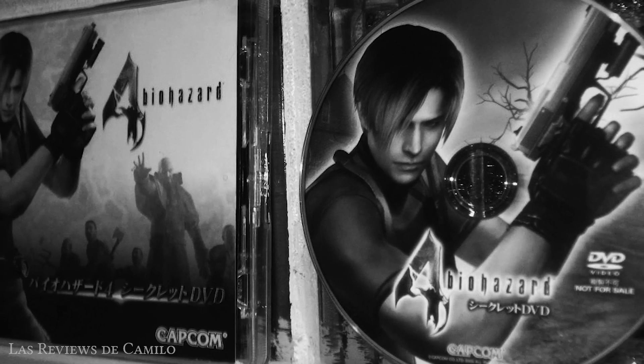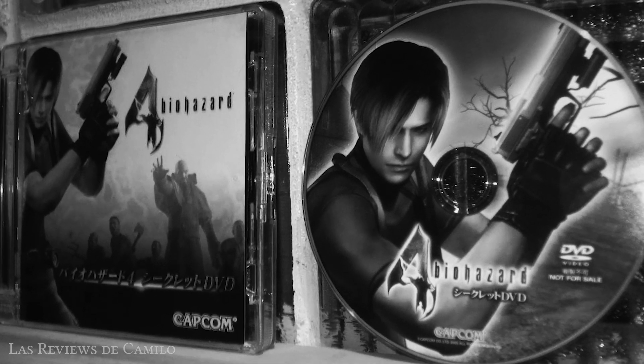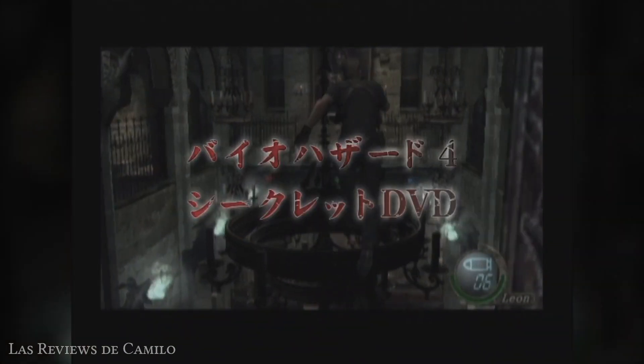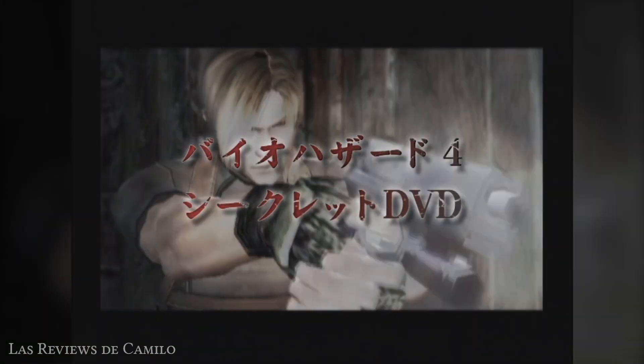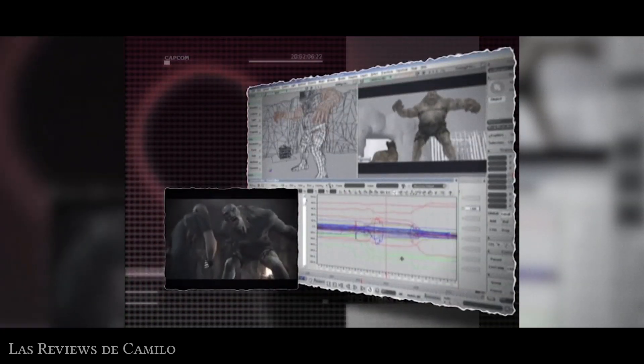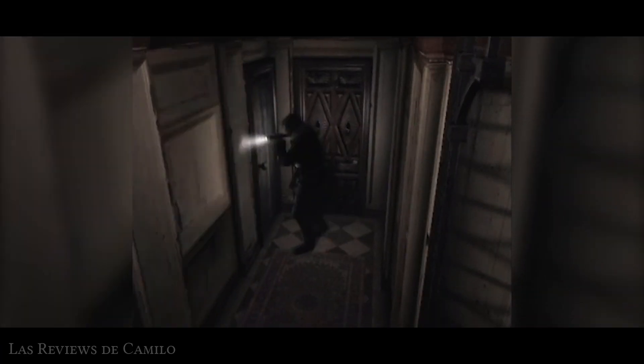Estas imágenes se pueden encontrar en un DVD recopilatorio conocido como Biohazard 4 Secret, un promocional lanzado originalmente en Japón en el 2005, que contiene material muy interesante como making of del desarrollo de personajes, entrevistas a los desarrolladores, y por supuesto aquel footage mostrado originalmente en la E3.